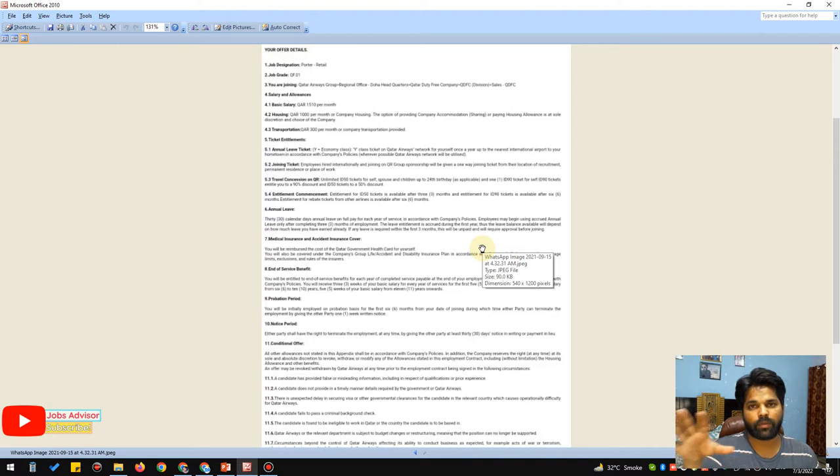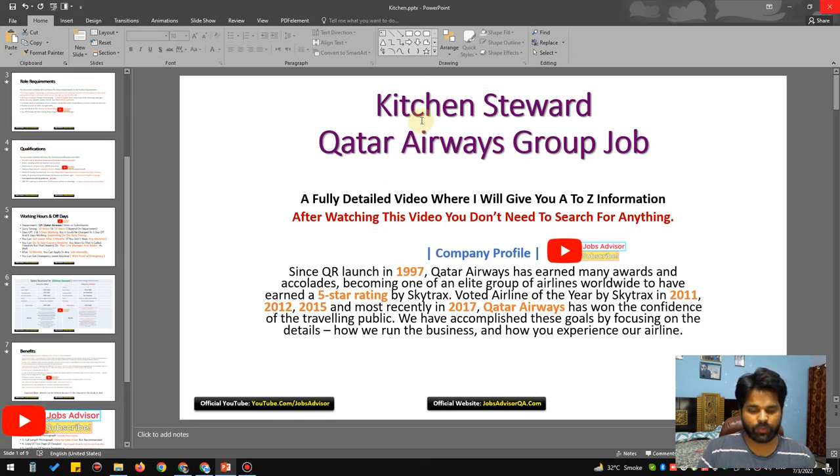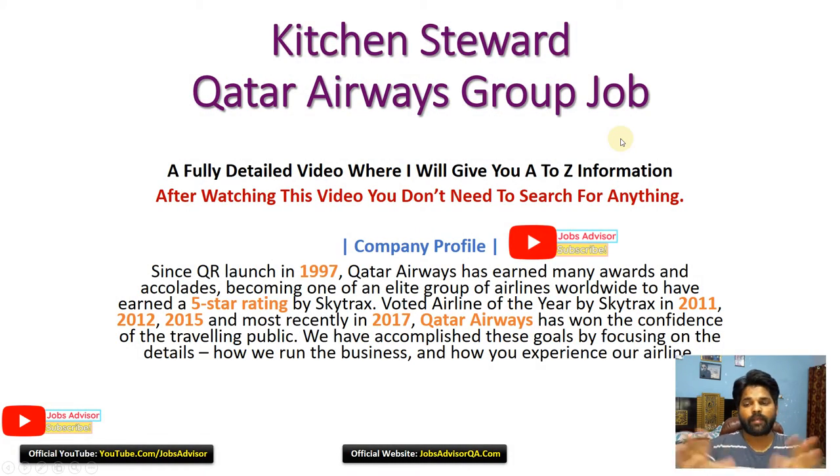This is the official offer letter from the company. Someone sent me this offer letter — they said 'we want to help you, so you can have it, but don't show our name to anyone.' I'm definitely going to keep their privacy. So this is the position: kitchen steward, Qatar Airways Group.